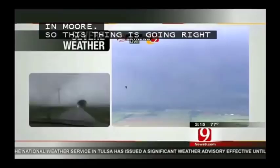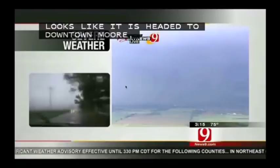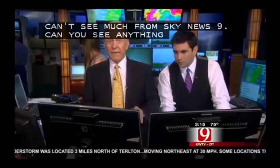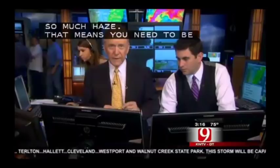We still have a huge debris ball along Southwest 149th Street. I can't see much from Sky News 9 — it looks like the whole thing's on the ground. So much haze. Huge, huge, huge debris ball. The shots are not that good at this moment — focus on the path of this. This thing is in Moore, just south of the Oklahoma City area. Moving east-northeast at 20, sometimes the direction varies a little bit. Take your tornado precautions — that means you need to be below ground if at all possible. If you can't do that, stay in the center part of your house, closet or bathroom, helmet, goggles, that type of thing, and stay there.